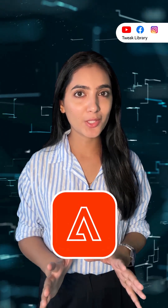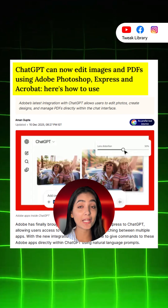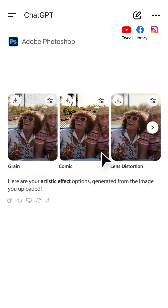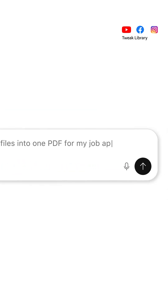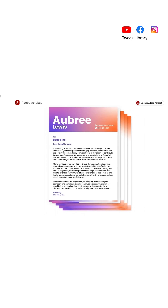Adobe has taken a major step in the world of AI. For the first time ever, Photoshop and Acrobat tools are now integrated directly inside ChatGPT. This means you can create, edit, and manage images and PDFs using simple natural language instructions — no need to open any Adobe app.